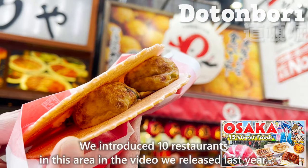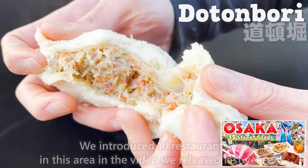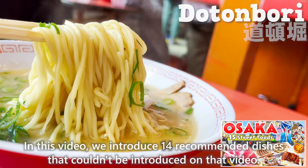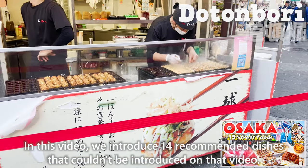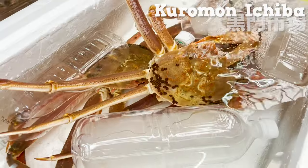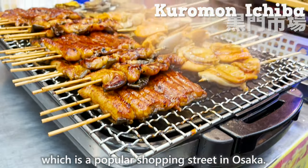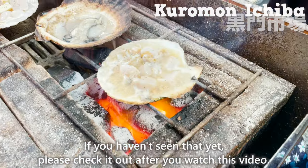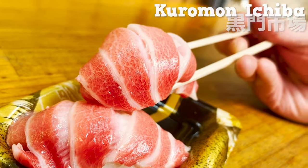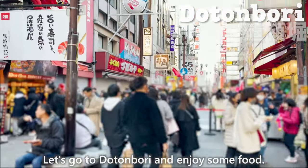We introduced 10 restaurants in this area in the video we released last year. In this video, we introduce 14 recommended dishes that couldn't be covered in that video. We also introduced Kuromon Ichiba Market, a popular shopping street in Osaka, in that previous video — please check it out after watching this one. Now, let's go to Dotonbori and enjoy some food.